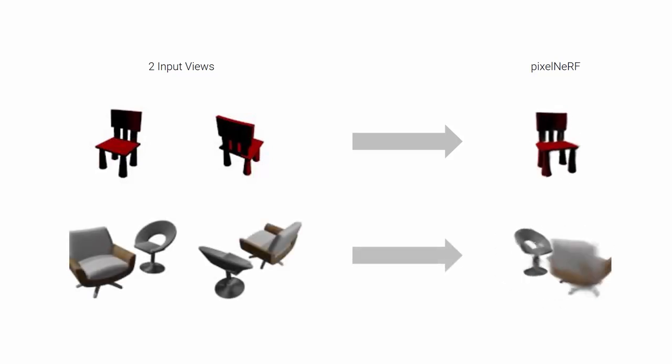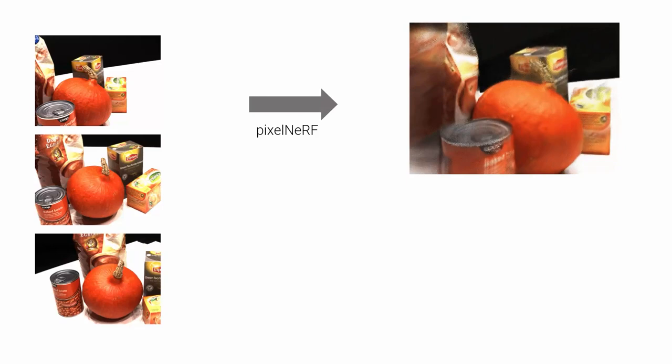PixelNerf models the entire scene, so it can be trained on more complex settings with more than one object without modification. We can even apply PixelNerf to real scenes from the DTU dataset without test-time optimization.